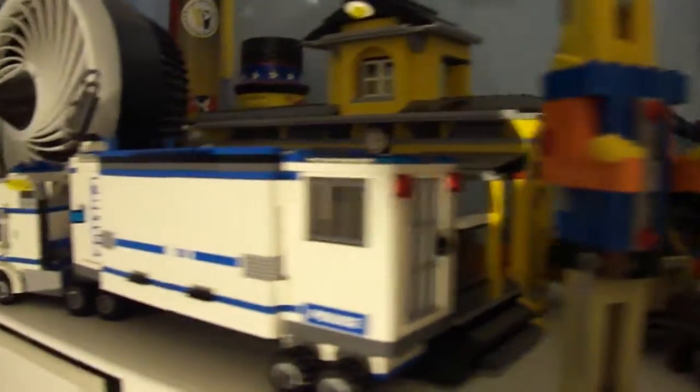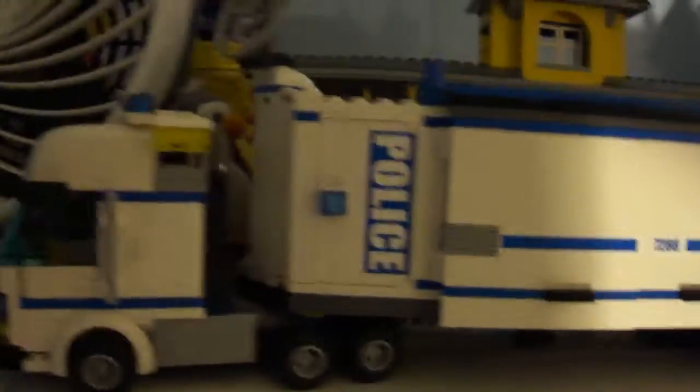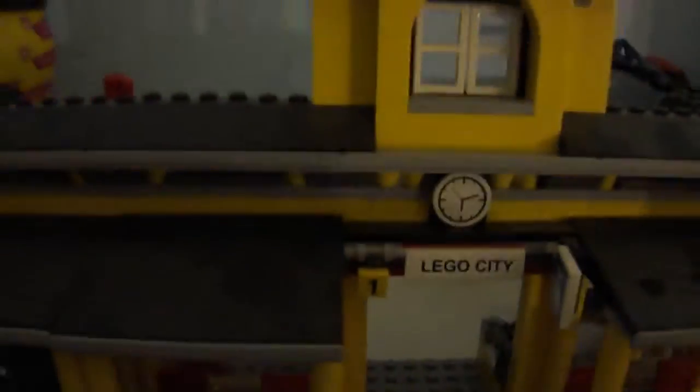Here we have a custom nutcracker I made for the holidays. And there's a really dusty train station there.